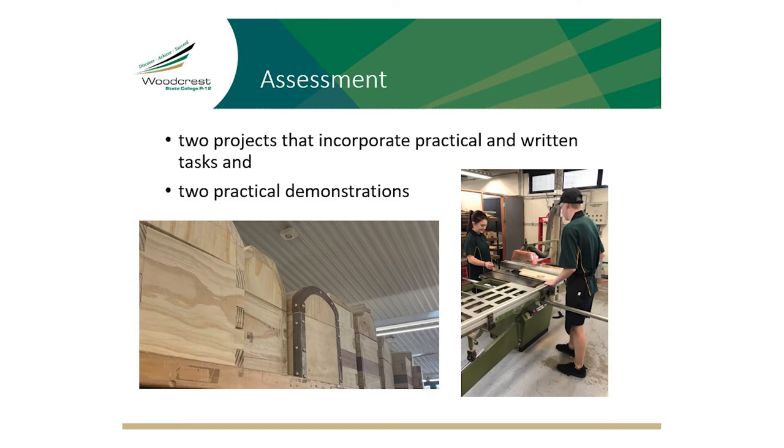Each term you'll complete one assessment piece. Over the year this includes two projects incorporating a practical and a written task, and two practical demonstrations.